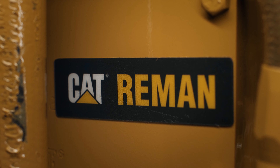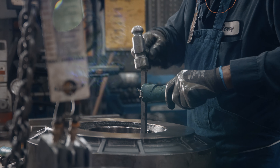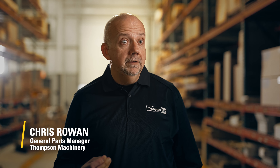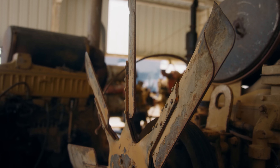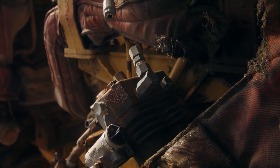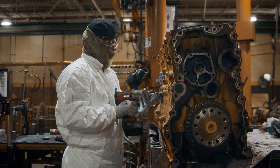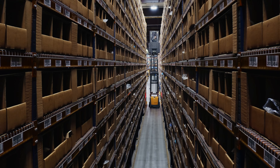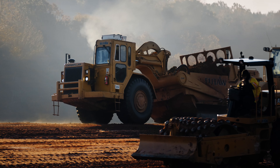Caterpillar machines are built to be rebuilt. There's a significant amount of energy cost and value tied up in the old part. We're able to take that old part, return it to Caterpillar for remanufacture, and then resell that part. Even the individual components can be rebuilt, let alone the entire machine itself.